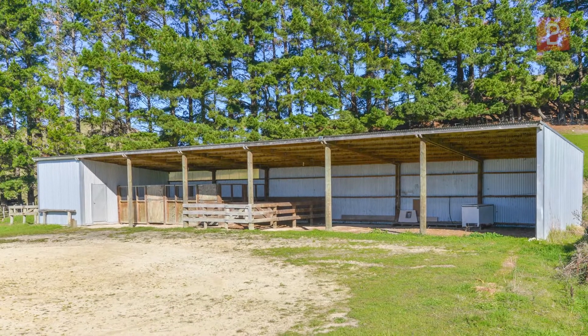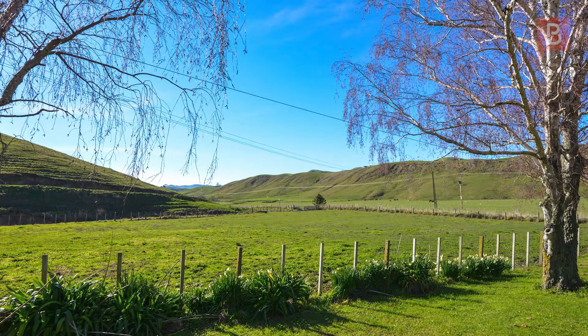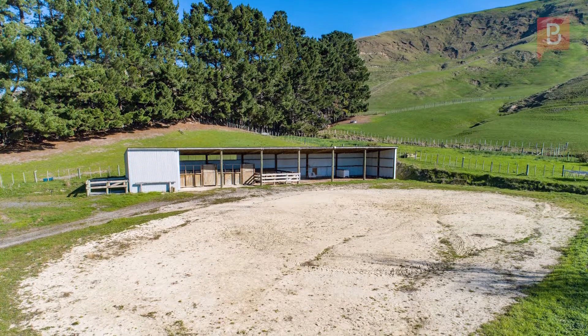With outstanding shedding not often seen on lifestyle properties of this size, plus five easy contour paddocks suitable for ponies, horses and other livestock, the possibilities here are numerous.